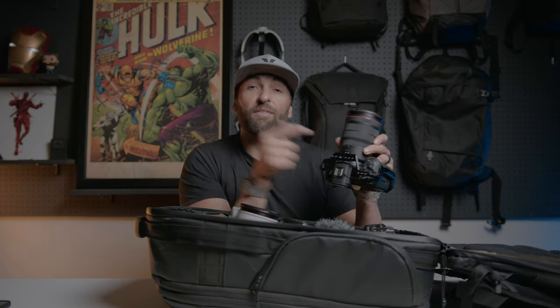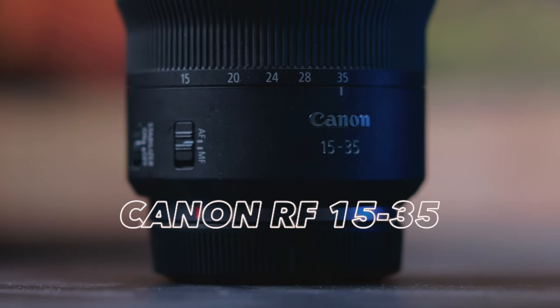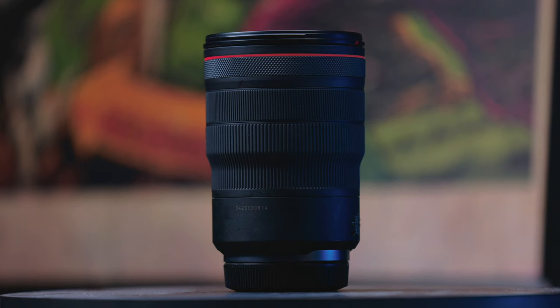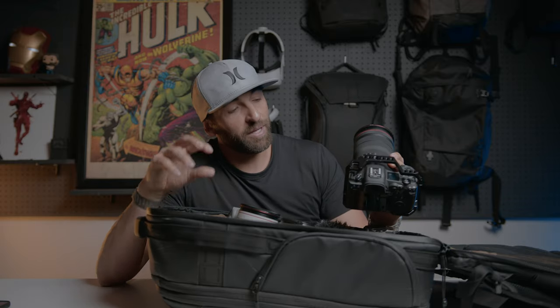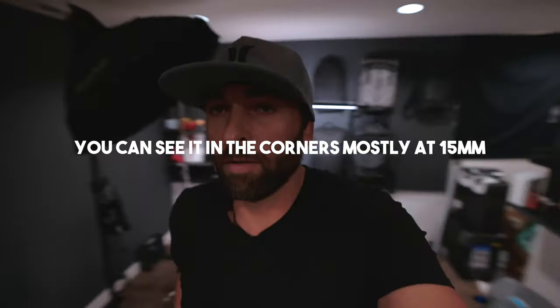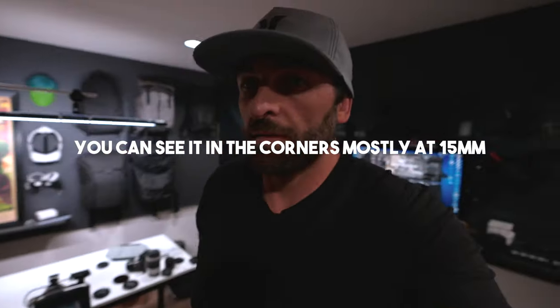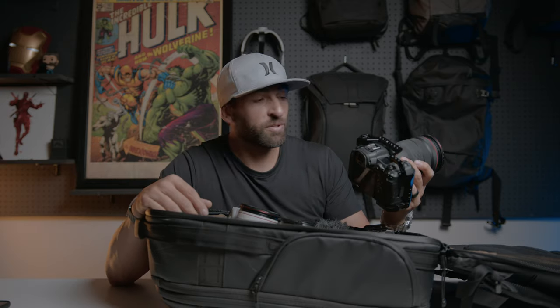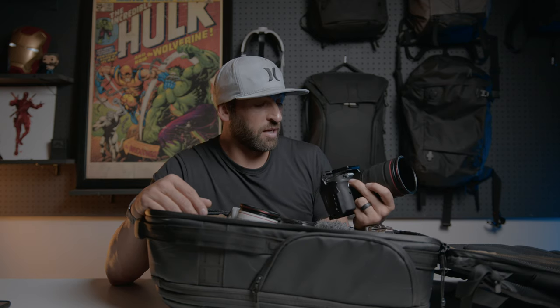The lens I have on this is the RF 15-35mm f/2.8. It is a big pricey lens but it's been worth every penny. It has stabilization. This focal range from 15 to 35 is so useful. People make a big deal out of the jelly effect you get at 15 when IBIS is on — I don't really care personally, I don't think it's that big a deal, but some people don't like it. It's also got great close-up focus distance. It's not a macro, but you can get really close, and I love that.